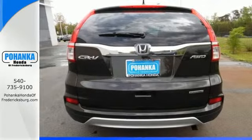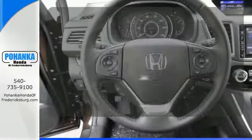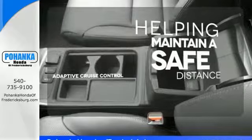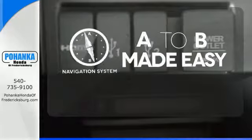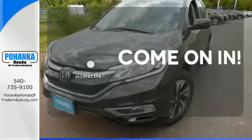Fire up the push-button start and say the command with Bluetooth hands-free link and you're off on another adventure. You can maintain a safe distance even in the busiest traffic with the adaptive cruise control. Never feel lost again with the navigation system. Doors open and your path is well lit with Homelink.